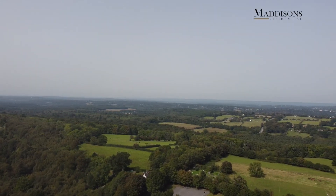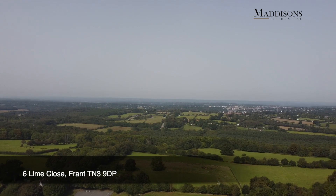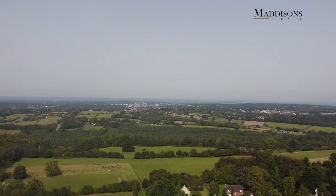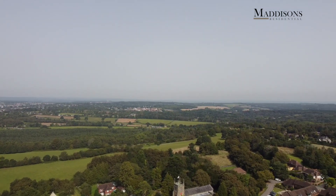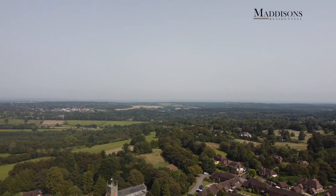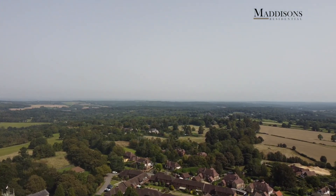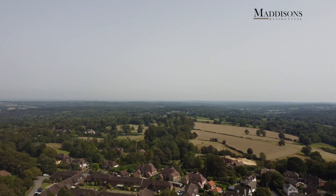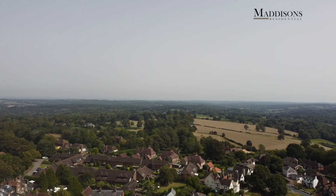The property we're looking forward to showing you is set in the village of Frant in the heart of the beautiful East Sussex countryside. Frant is a very popular village with a real sense of community, a well-regarded local Church of England primary school, an excellent village pub right in the centre, and miles and miles of beautiful countryside walks on your doorstep.